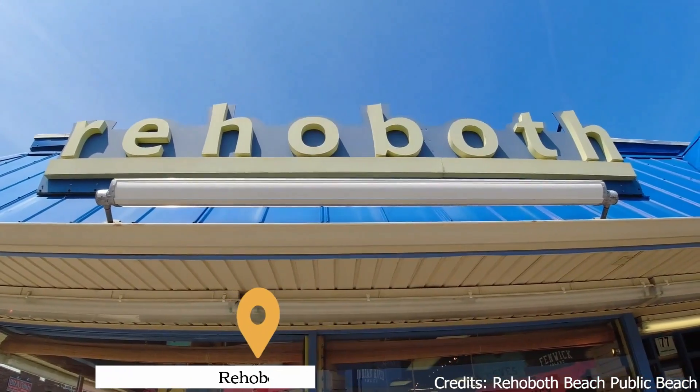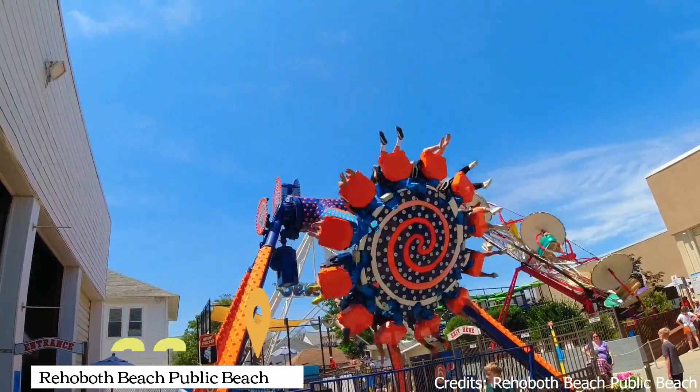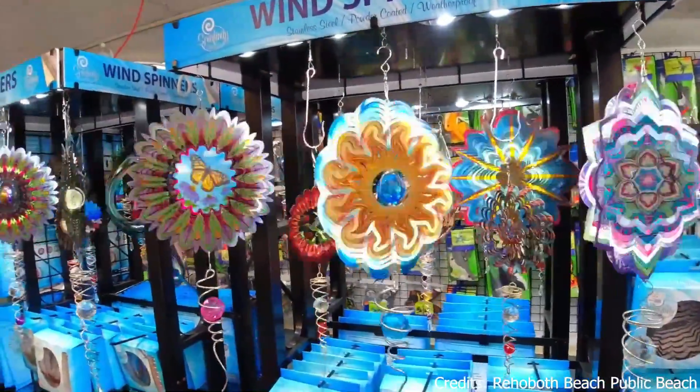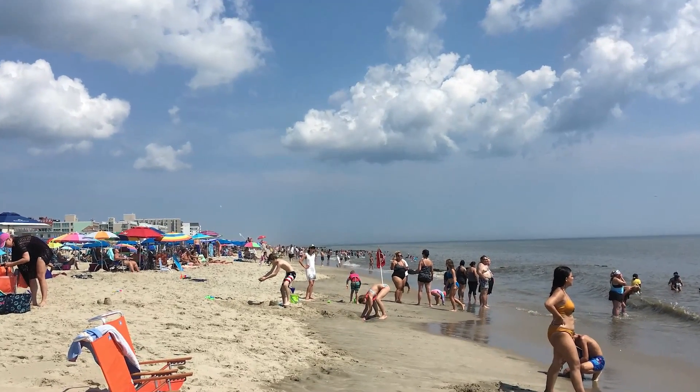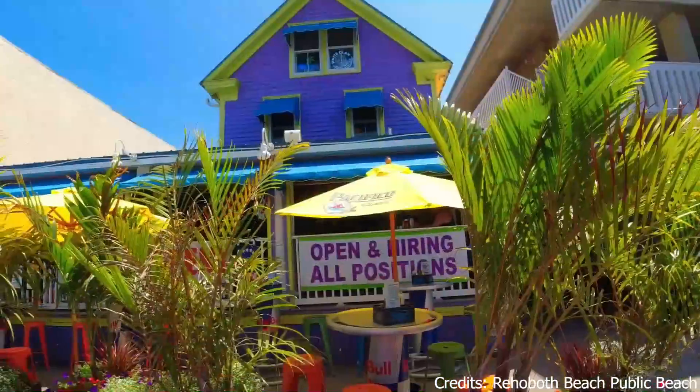At number eight, we have Rehoboth Beach Public Beach. This beach is known for its clean sand, clear waters, and family-friendly atmosphere. It's a great place to relax, soak up the sun, and enjoy the refreshing ocean breeze.